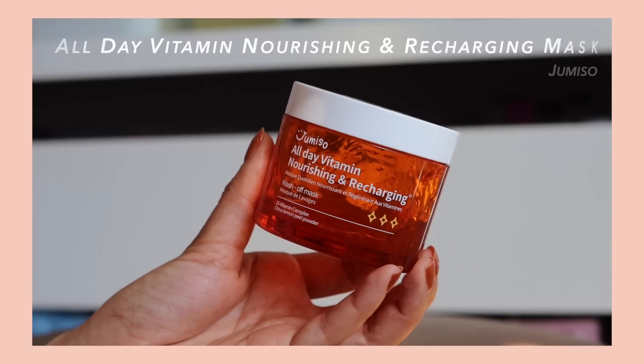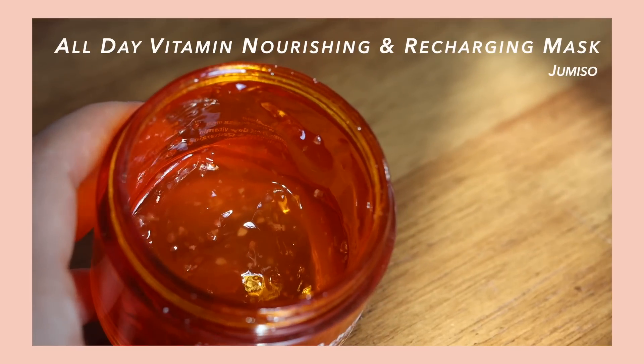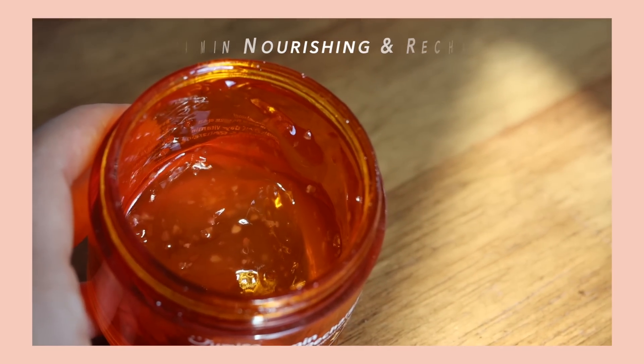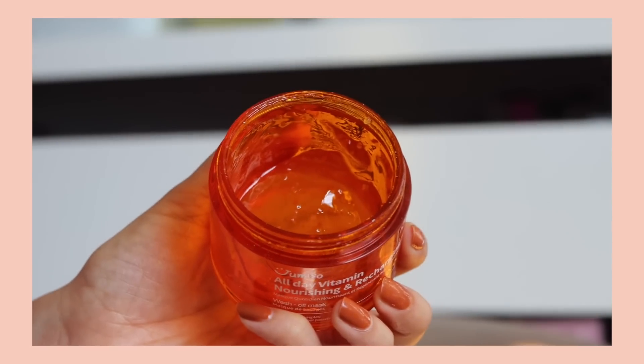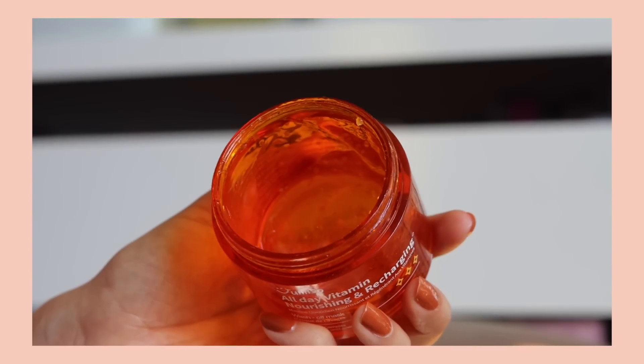Another mask product that I've been loving for brightening up my skin is the Jumiso All Day Vitamin Nourishing and Recharging Wash Off Mask. This is a treatment-style skincare product, so I use this about one to two times a week. I'm actually pretty much out of it, so I'll need to pick up another one.